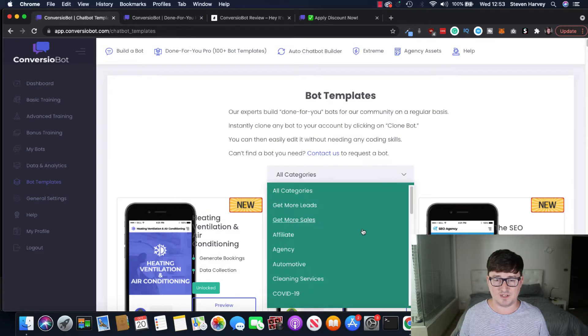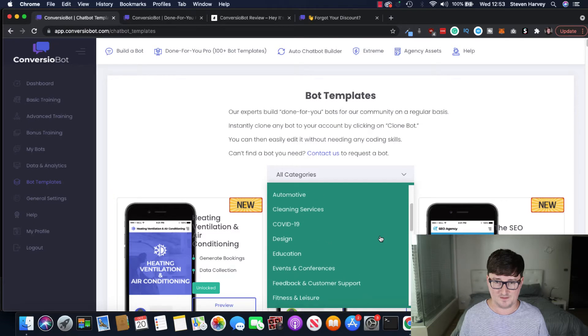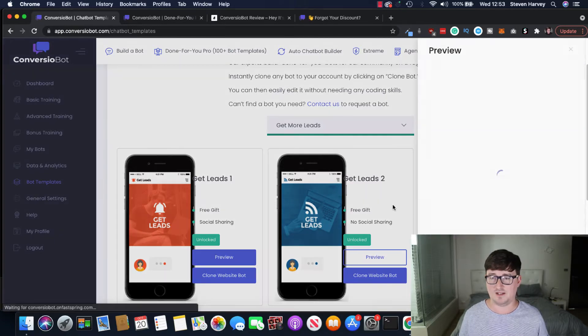Going back to bot templates, there are tons of categories. I'm going to select 'Get More Leads' — this is basically a basic list-building bot. It collects leads by offering a free gift during the bot conversation, and also via social sharing, so it encourages the end user to share it on social media. You can actually drive viral traffic through people who are already coming in through your system. Let's preview this and give it a whirl.